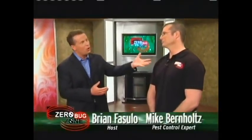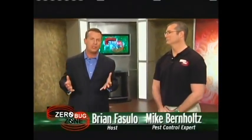Now let's meet the expert of Zero Bug Zone who can explain this fabulous invention and how it works. Mike Bernholtz, good to have you here. Thanks Brian, it's great to be here. So tell us, how did you come up with this?